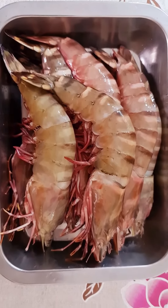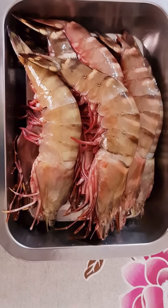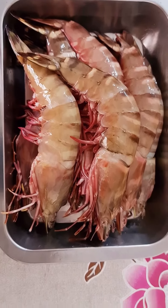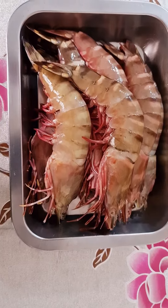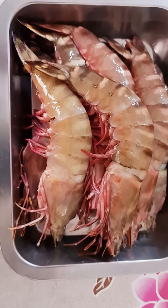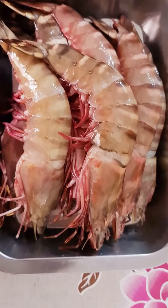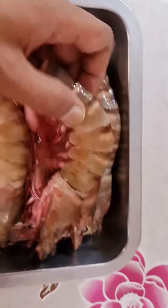Good morning, this is hashtag HRN. You're looking at the sea prawn — the big type of sea prawn. It weighs 2.2 kg and is priced at one hundred and fifteen ringgit. You can see how fresh the prawn is. Let me show you — you can see the big prawn head.